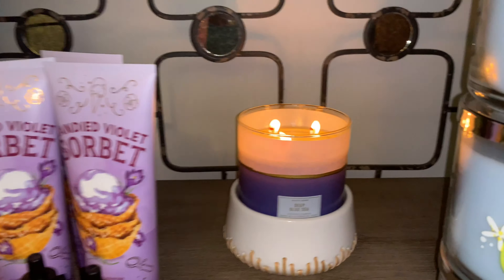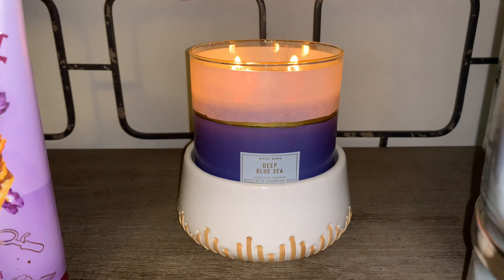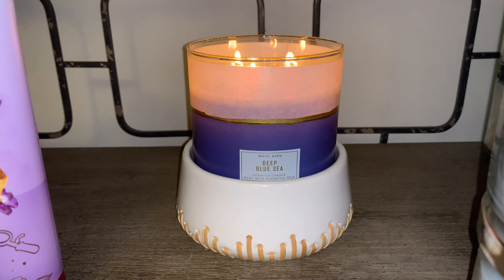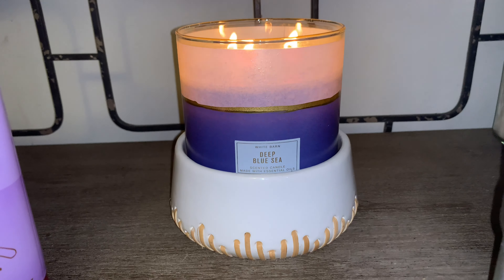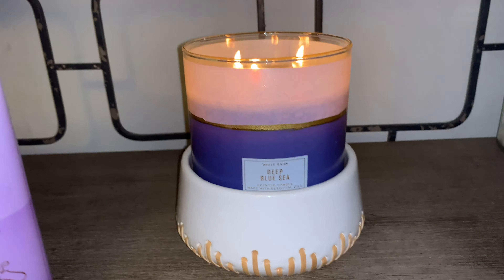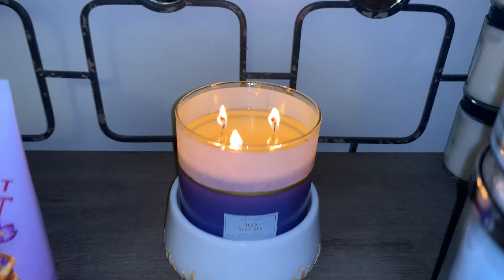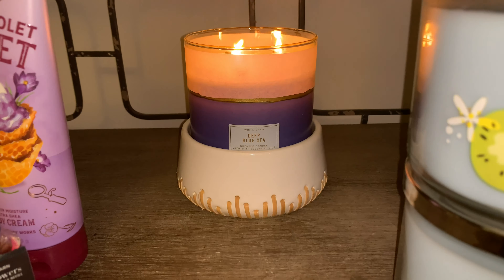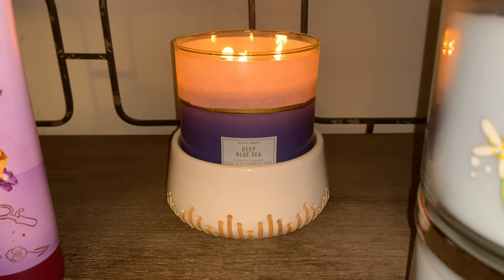I do want to show you what I'm burning, which is Deep Blue Sea. This is one of my favorite candles from Bath & Body Works — just a nice, fresh, clean scent. It's beautiful burning, and it has continued to burn just beautifully, as you can see there. I highly recommend Deep Blue Sea if you haven't gotten a chance to try that one — it's a beautiful unisex scented candle.